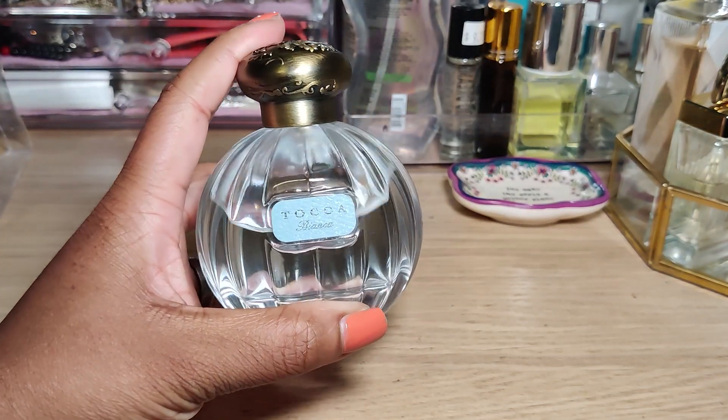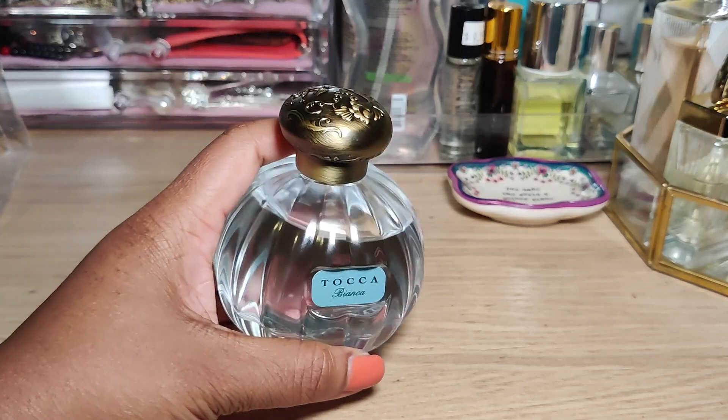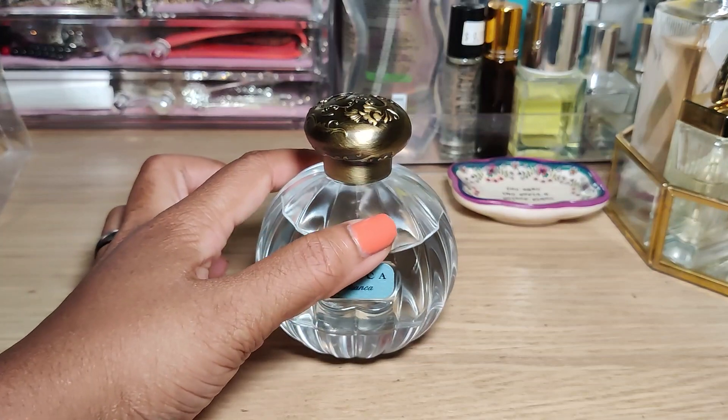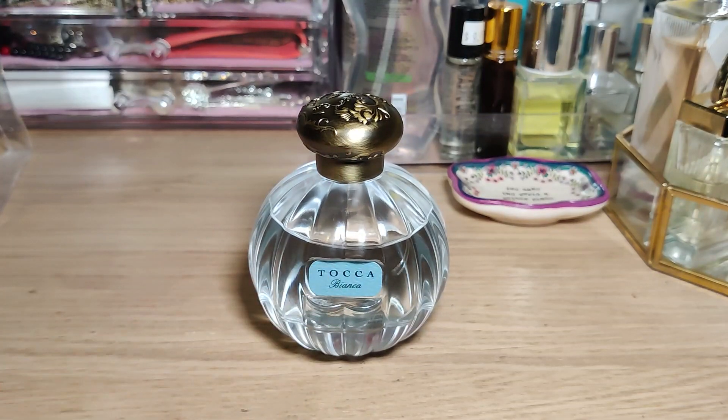I would totally recommend this — it was a pretty safe blind buy. If you like Elizabeth Arden's Green Tea, you'd 100% like this one. Let me know what you think, and what other Toka perfumes have caught your eye — maybe I'll do a quick review on all the Tokas I've tried. If you liked this video give me a thumbs up, subscribe for more, and I'll see you in the next one!